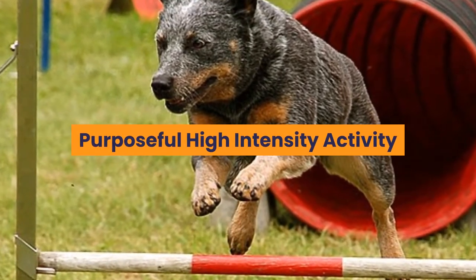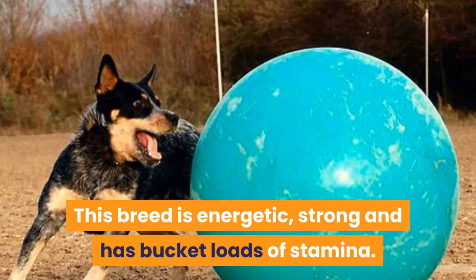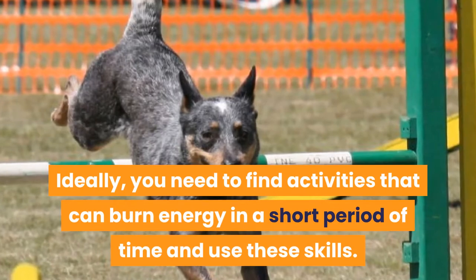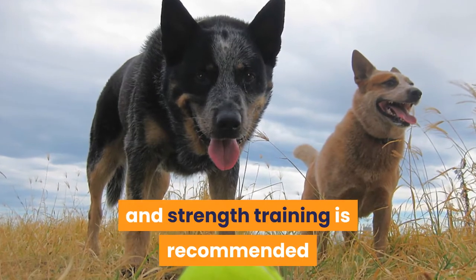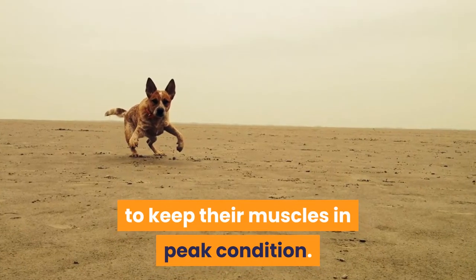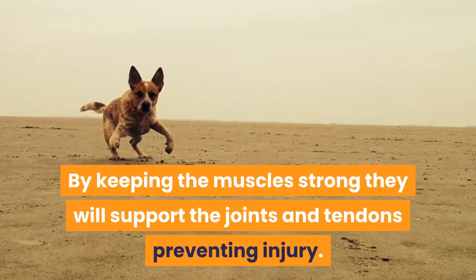Purposeful high-intensity activity: this breed is energetic, strong, and has bucket loads of stamina. Ideally, you need to find activities that can burn energy in a short period of time and use these skills. This can include high-intensity games, and strength training is recommended to keep their muscles in peak condition. By keeping the muscles strong they will support the joints and tendons, preventing injury.